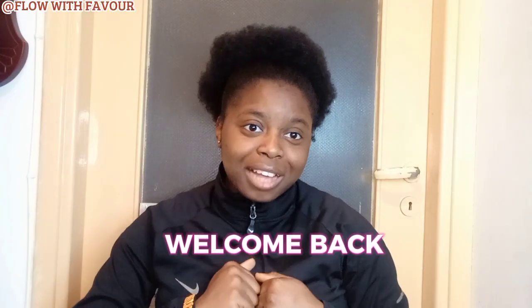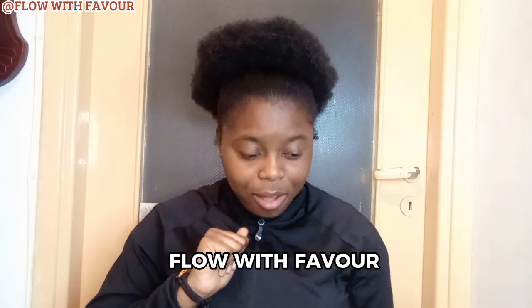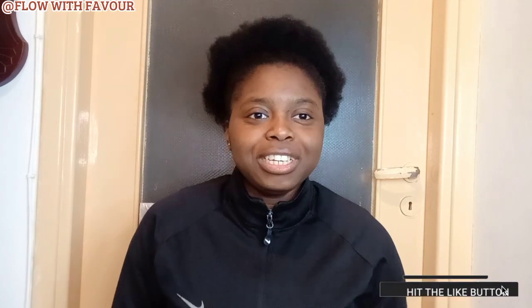Hello everyone, welcome back to Flow with Favour channel! Hello my favourites, how are you? Welcome to my internet subscribers, thank you for tuning in. In today's video, I'm super excited — I got my first package from Shein. Is it Sheen or Shain? Leave a comment on whether it's Sheen or Shain — I don't actually know how to pronounce it. I've been waiting for this, so let's get into the video!